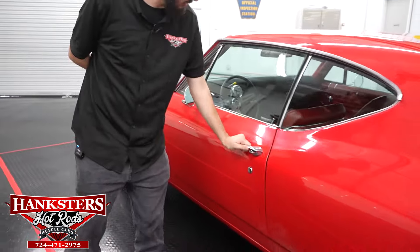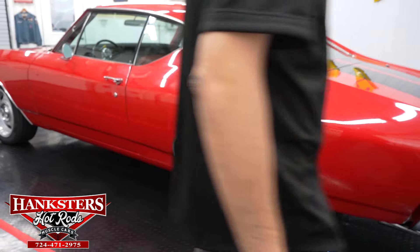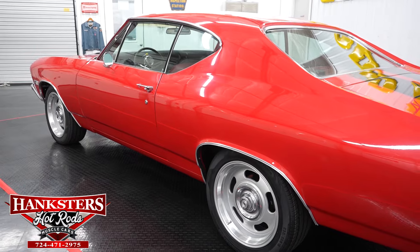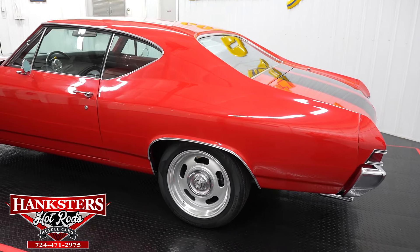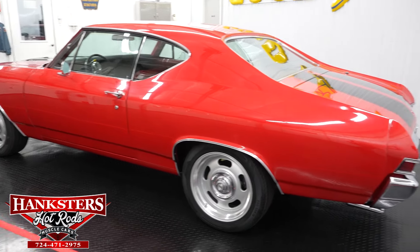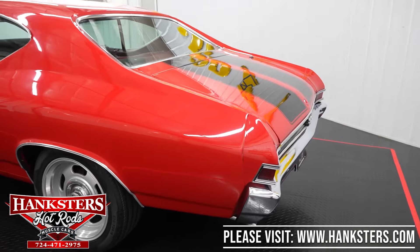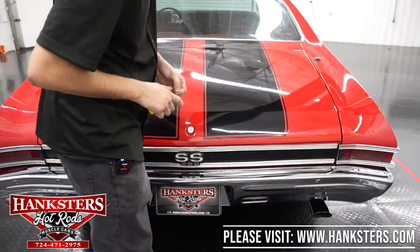We'll work our way to the back of the vehicle. You'll see these wheels here — these are Vision 55 rally wheels, they're 18-inch. It's a classic look with a modern twist, very nice look on this vehicle. We'll come around to the back and pop the trunk.